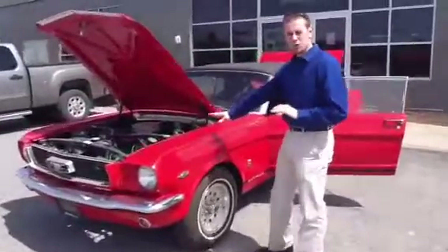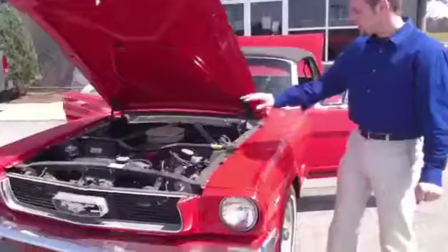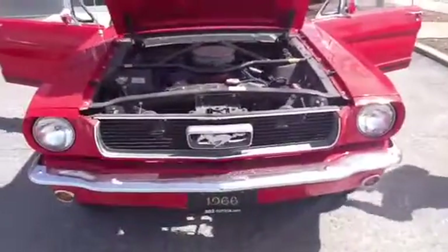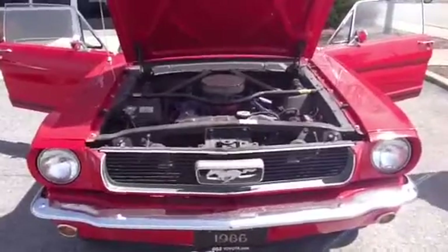This car has been restored by Meyerstown Garage in Harrisburg, Pennsylvania. It's got a lot of new additions in the engine compartment, and I will let the video pan around as I start the car, and you can listen to it.